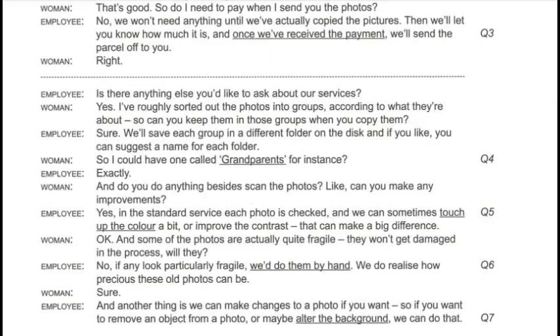You can get extra discs for £5 each. Do I need to pay when I send you the photos? No, we won't need anything until we've actually copied the pictures. Then we'll let you know how much it is, and once we've received the payment, we'll send the parcel off to you.